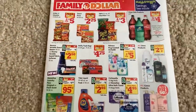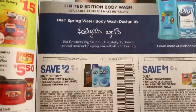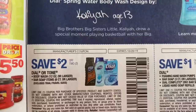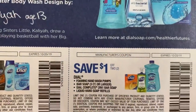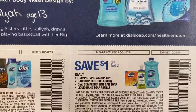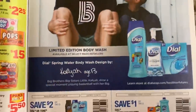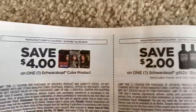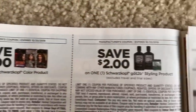Diving into the RetailMeNot insert. I like the Dial and Tone coupons — $2 off any two, limit of one coupon. And then $1 off two on the hand soaps and three-count bar soaps. Check SavingStar — lots of times we get SavingStar rebates on those, so hopefully Sunday they give us some rebates.